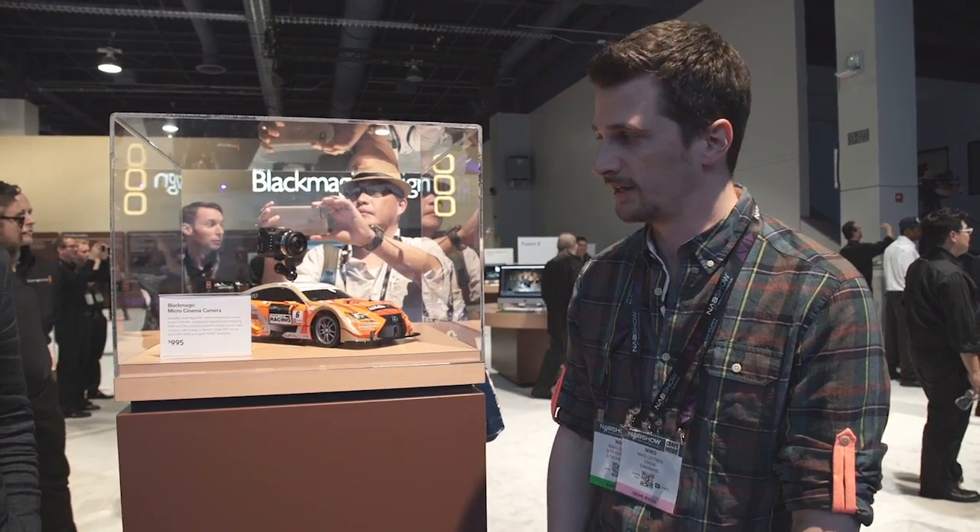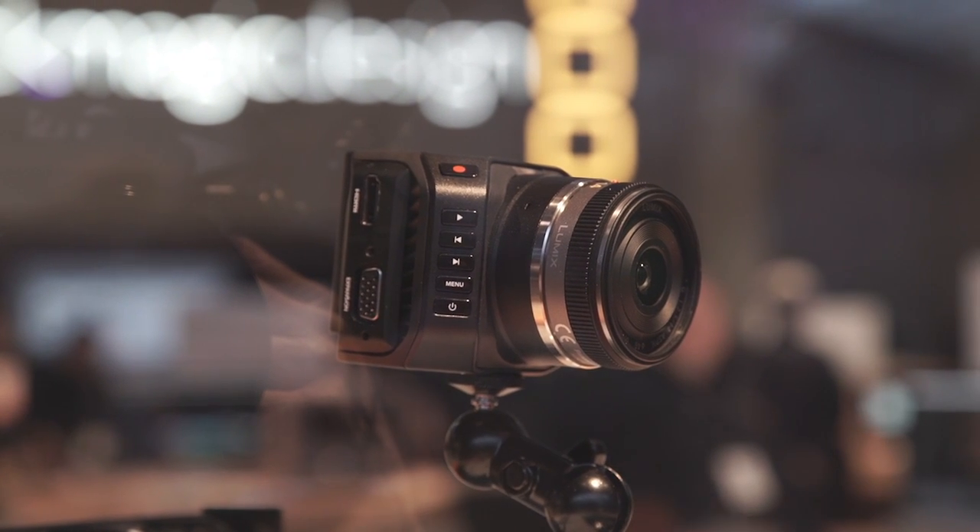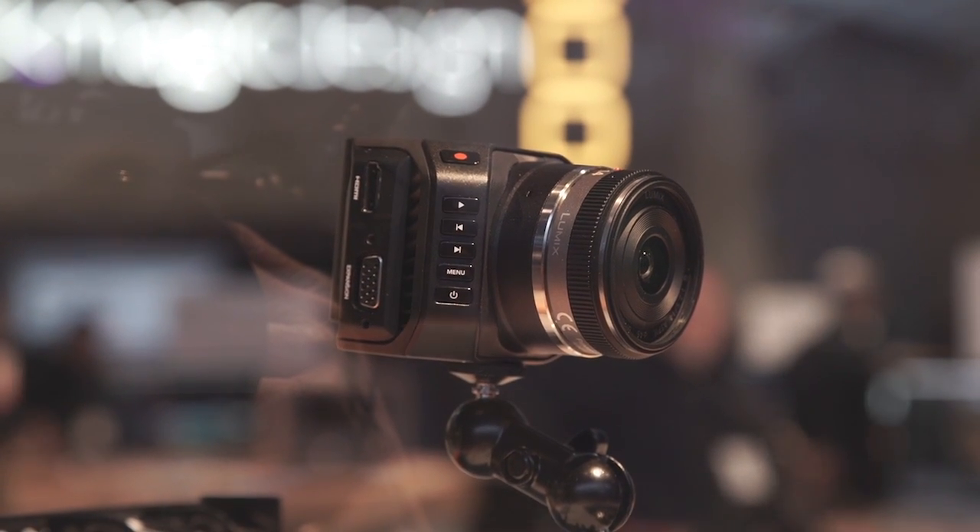Hi, this is Cinema 5D from the Blackmagic booth at NAB 2015. As we said before, they introduced a lot of new products. Two of the new ones are very small micro cameras which are intended to be used on drones, multi-copters, mounted on cars, etc. They are called the Micro Cinema Camera and the Micro Studio Camera.